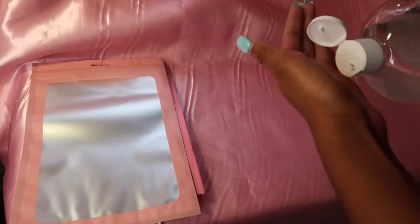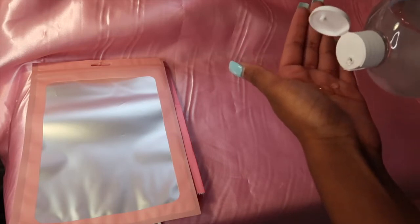I'm just going to get my setup started so you guys can see it. I'm going to take my hand sanitizer and sanitize my hands. I don't like to wear gloves when I pack orders because it's a lot of work and we're going through a recession right now — I can't be wasting my gloves on orders.